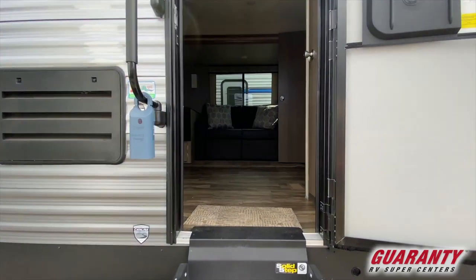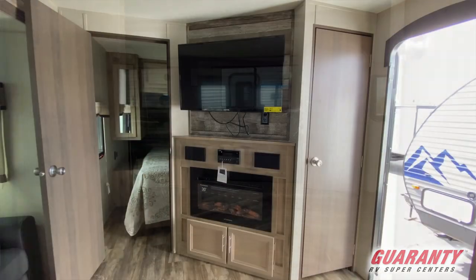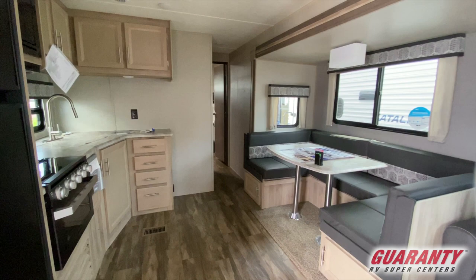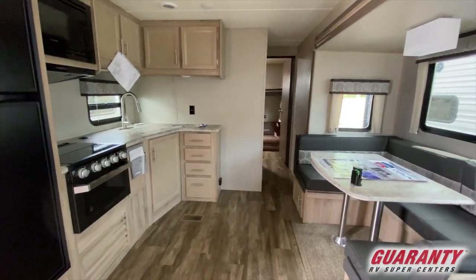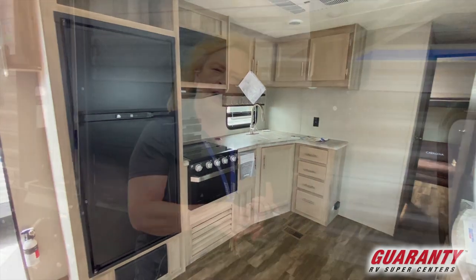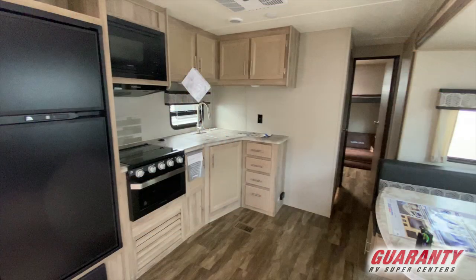As you enter this RV, there's a coat closet just as you come through the front door. Then to your left there's an L-shaped kitchen with a nice large refrigerator, big freezer on top, lots of capacity in the refrigerator itself, an oven, a nice range top, and a deep sink so you can get everything cleaned up and done.